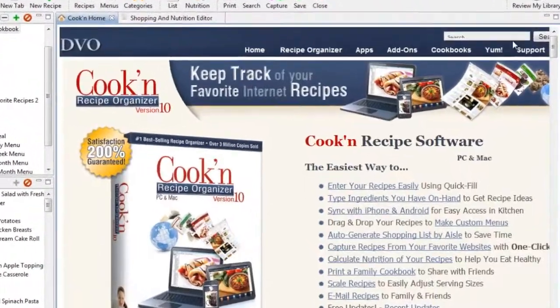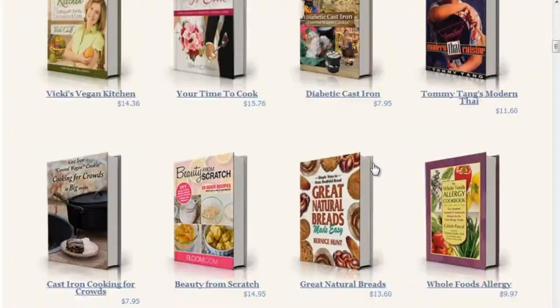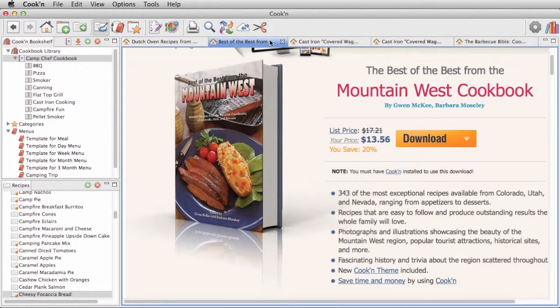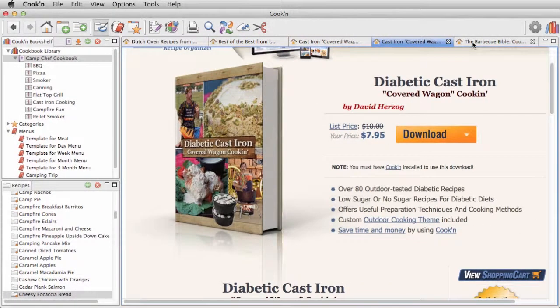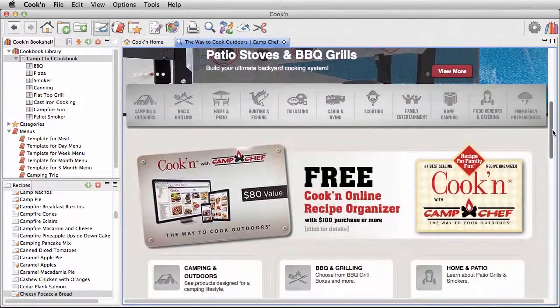With your purchase of Cookin with Camp Chef, you get to download the cookbook of your choice for free. We have over 170 brand-name cookbooks to choose from, including some of the best Dutch oven and outdoor cooking cookbooks that you'll ever find. So download Cookin with Camp Chef today, and make your next camp out the best ever.